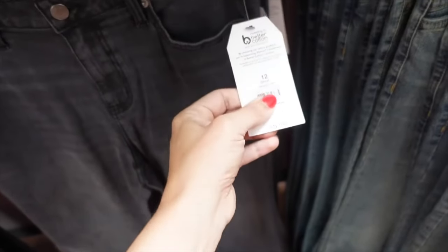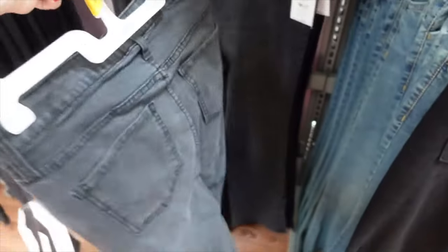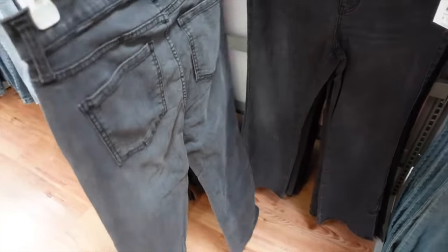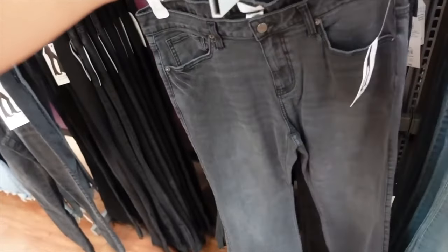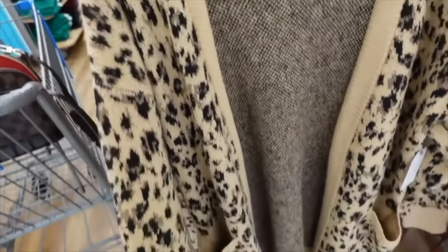Time and True flare jeans — high waisted, also available in boot cut and in short lengths. Nice fading with seam detailing and a split, pockets in the back. On sale for $14.04.